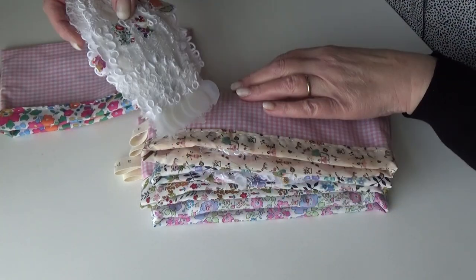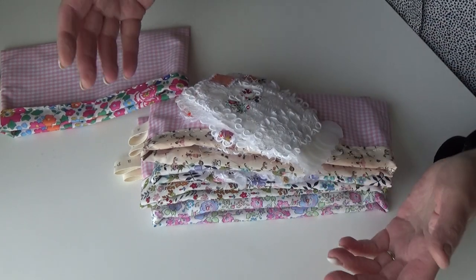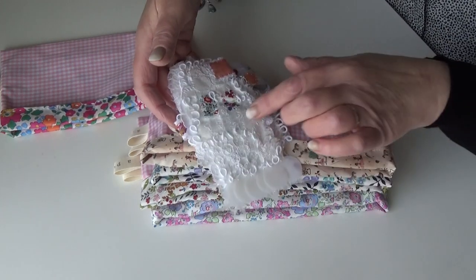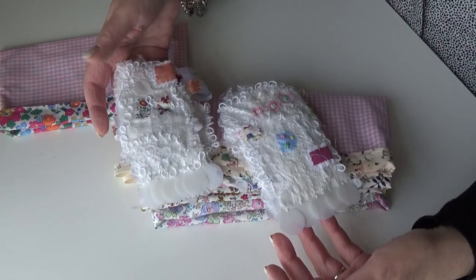They're listed in the shop now. They're not listed separately — there's five available — because it's difficult, you can't really differentiate between any of them. I couldn't say list that one differently, you know what I mean?